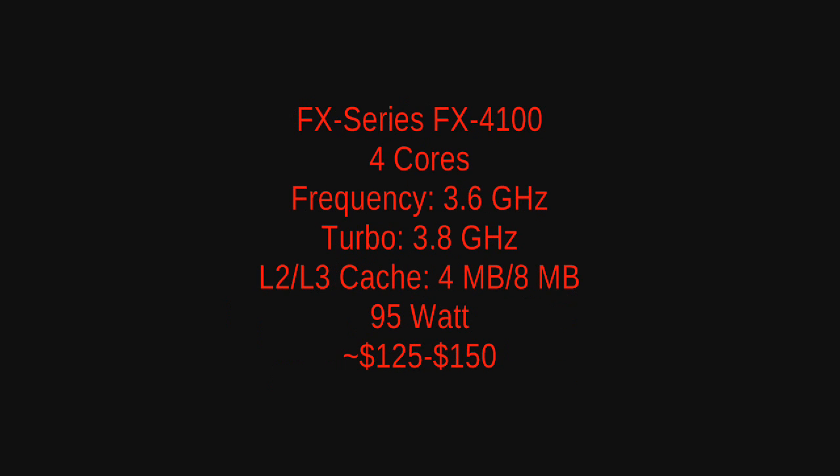Starting on the low end, we have the FX4100, which is a quad-core CPU with a 3.6 gigahertz clock speed. It features a 3.8 gigahertz turbo speed, 4 megabytes of L2 cache, 8 megabytes of L3 cache, and it will be a 95 watt model. The estimated price is somewhere around the $125 to $150 US dollar range.